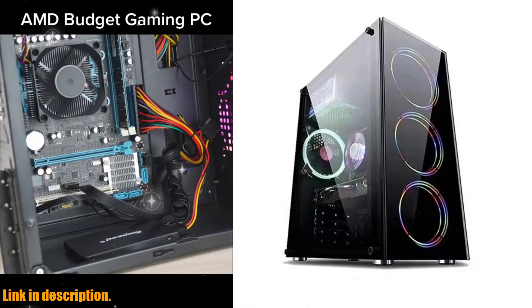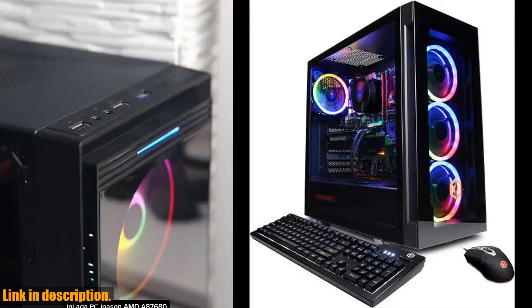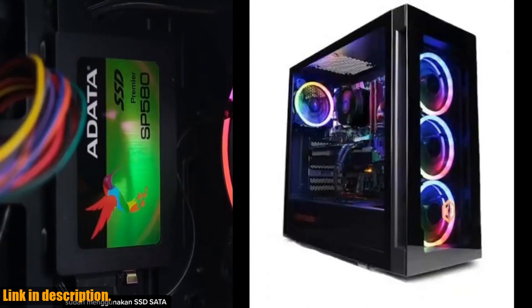Today, we're going to be taking a closer look at the Aotesier Gaming PC Core A8 7680 CPU. This gaming PC is the ultimate gaming machine, offering bleeding-edge performance and super fast processing power.